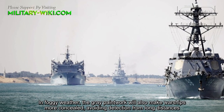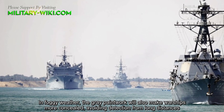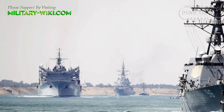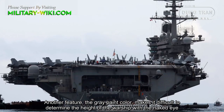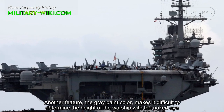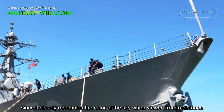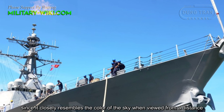In foggy weather, the grey paintwork will also make warships harder to spot, avoiding detection from long distances. Another feature: the grey paint color makes it difficult to determine the height of the warship with the naked eye, since it closely resembles the color of the sky when viewed from a distance.